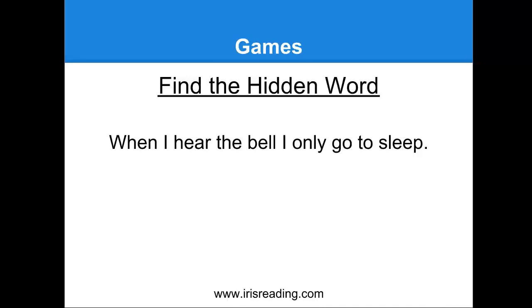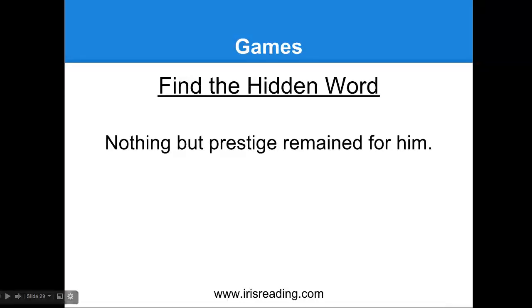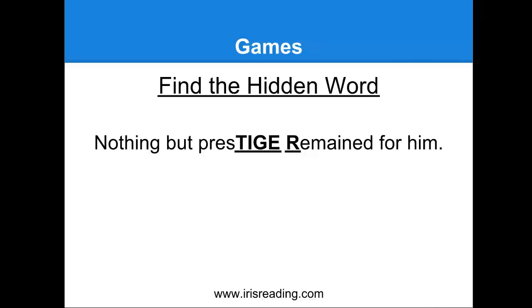Actually, there were two animals in that one: there's 'hen' and there's 'lion.' You can see them right there. Let's try a couple more. Another hidden word: 'Nothing but prestige remained for him.' Try to see if you could find the name of an animal in that sentence. Did you find 'tiger'? Tiger was right there. Let's do one last one: 'Despite the haze, brave skippers sailed away.' See if you could find the name of an animal in here.